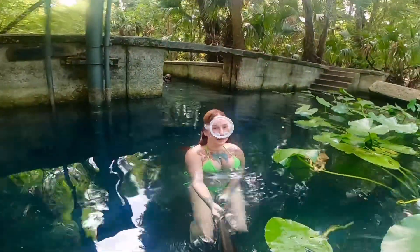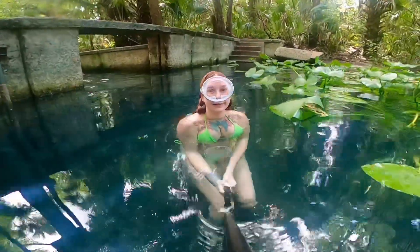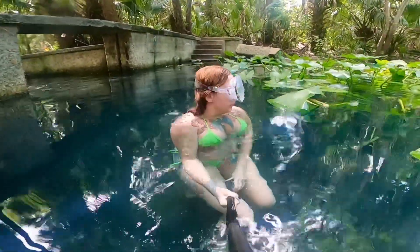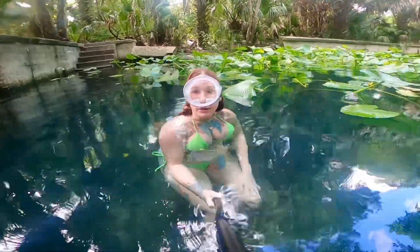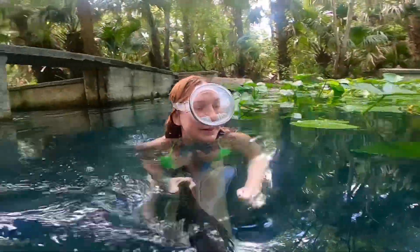The minnows were biting me, so I got scared. They're kind of painful. Vampire minnows. Vampire minnows.